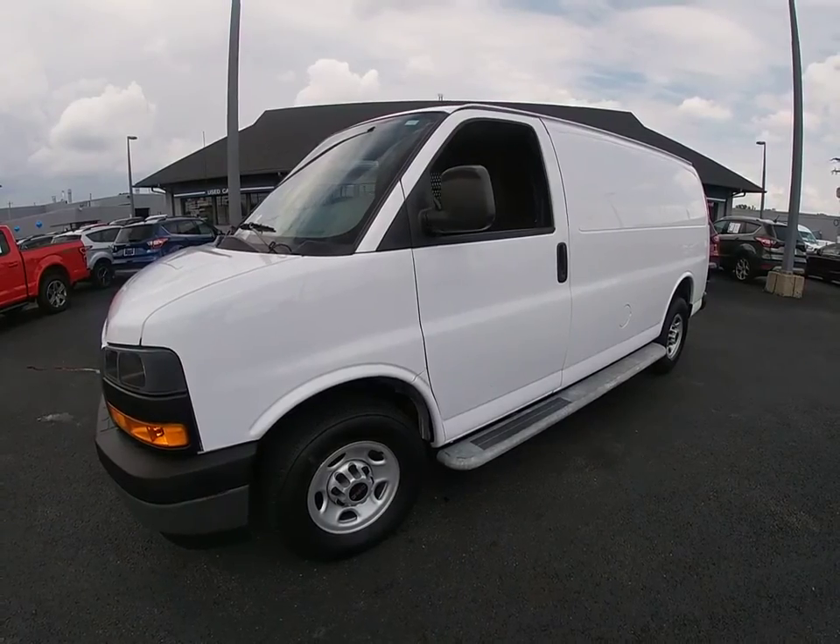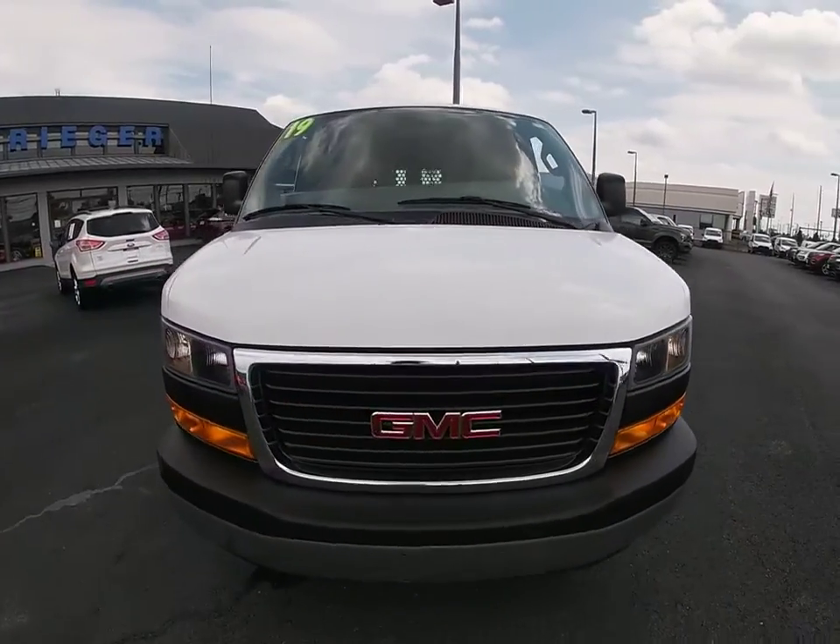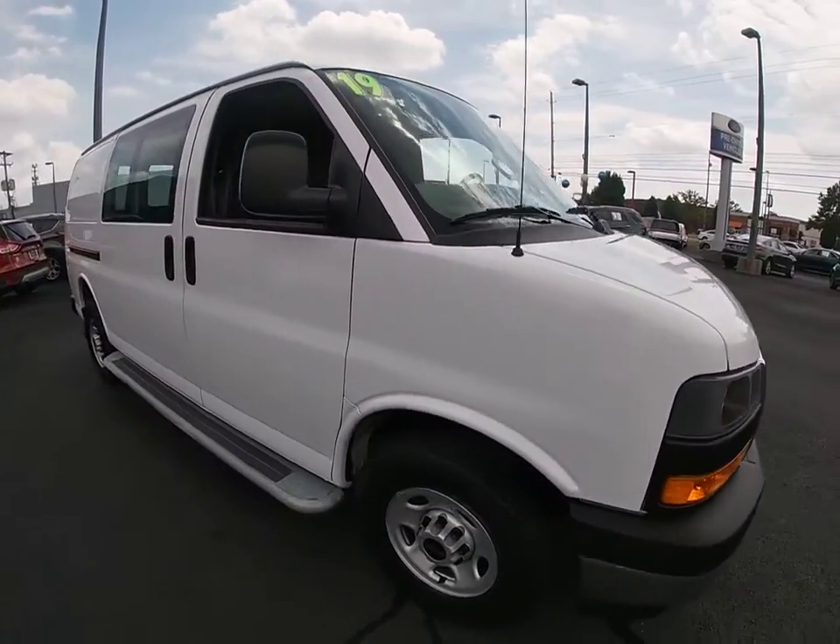Come test drive the 2019 GMC Savana cargo. The GMC Savana — all the cargo you can carry, at a price you can afford.